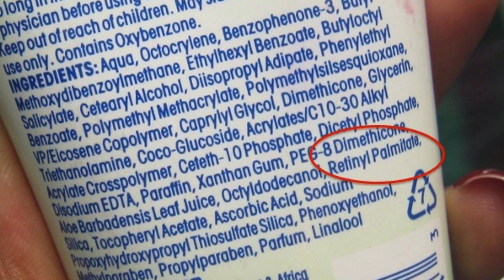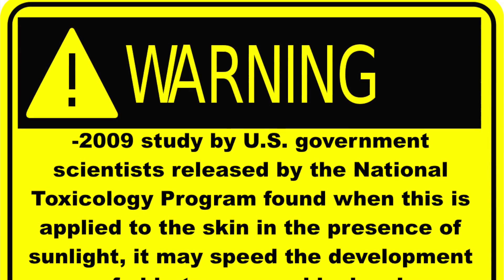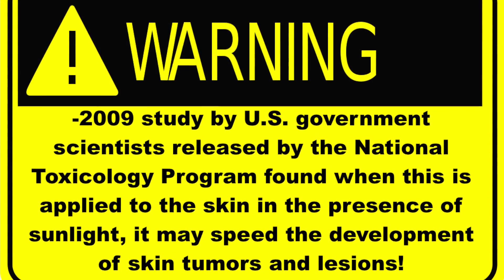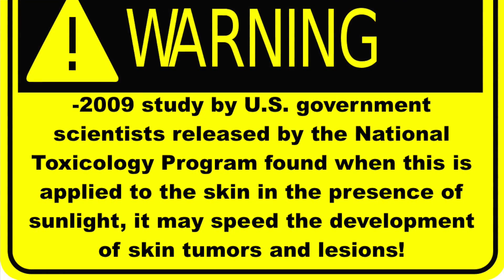Vitamin A, or retinyl palmitate: a 2009 study by U.S. government scientists released by the National Toxicology Program found that when this is applied to the skin in the presence of sunlight, it may actually speed the development of skin tumors and lesions.